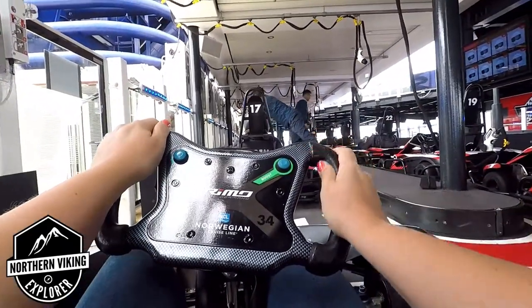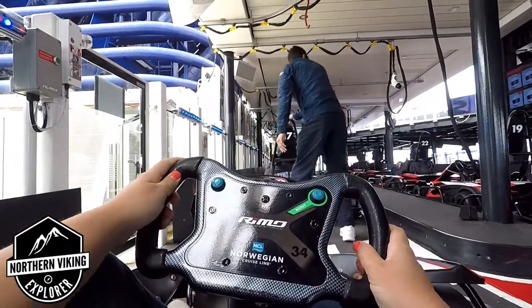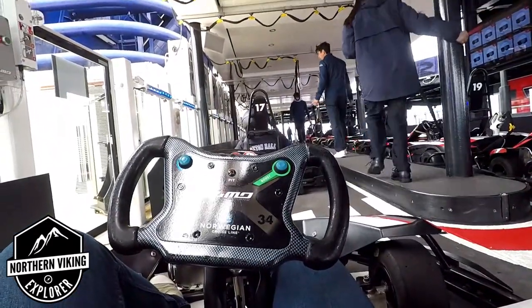I hope you enjoyed this video on the Norwegian Joy Speedway and riding the go-karts. If you did, make sure to give this video a thumbs up and remember to subscribe to Northern Viking Explorer, because I've got tons of videos coming up that I'd love to share with you. Thank you so much for watching, and happy cruising!